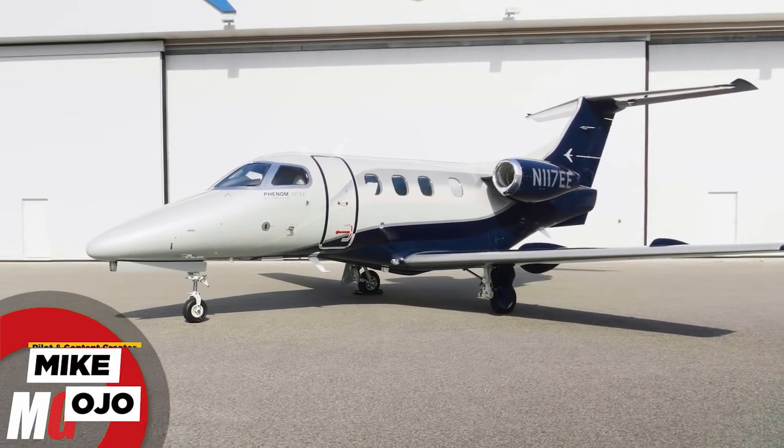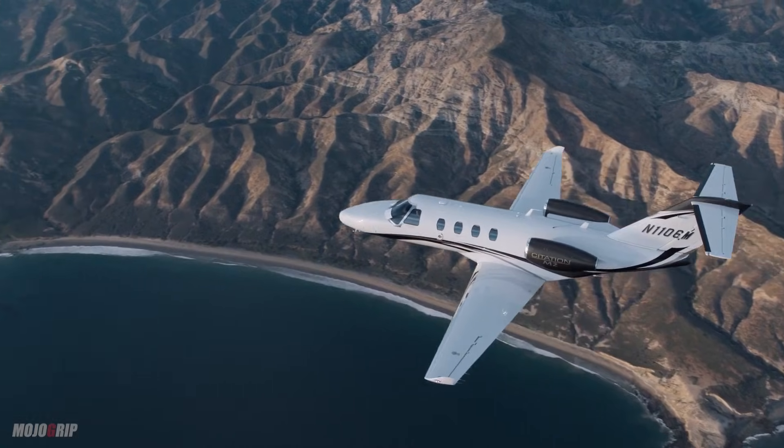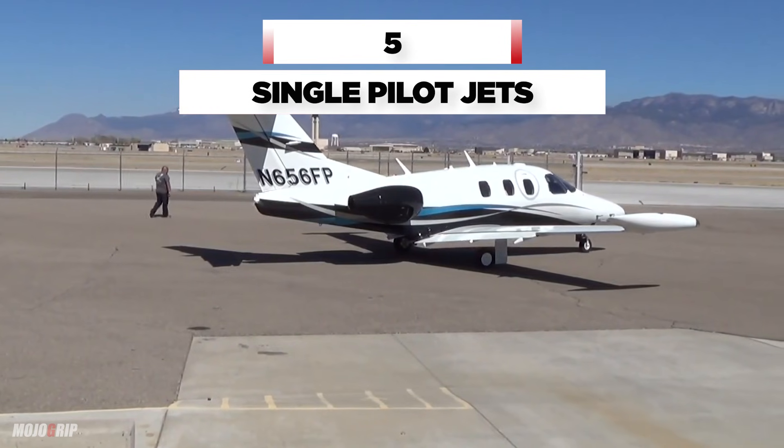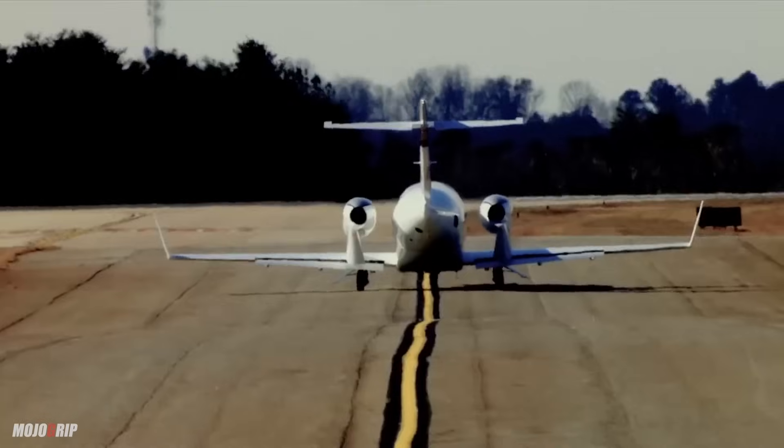Welcome back to Mojigrip, I'm Mike. Today we're going to check out some entry-level private jets. Not just any jets though — these are personal aircraft that can be flown by a single pilot. So if you've got the chops, why hire a pilot when you can fly yourself?